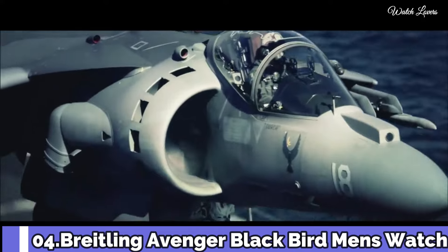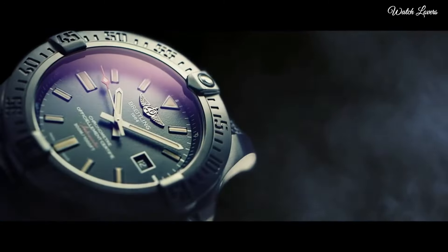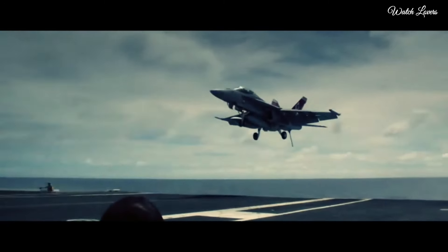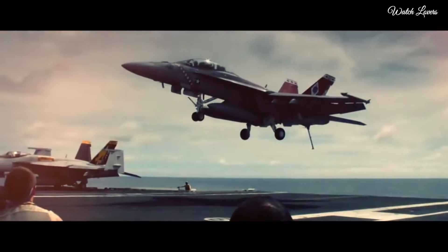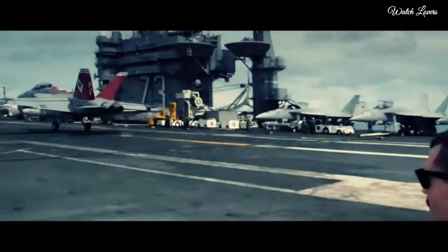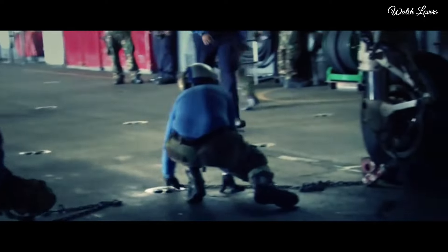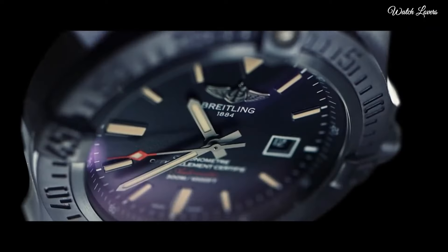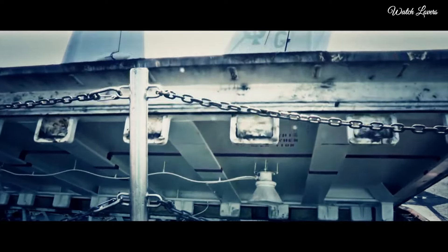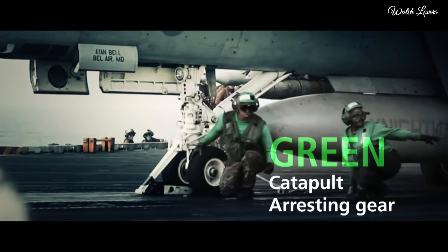Number 4: Breitling Avenger Blackbird Watch. Black titanium case with a military black canvas strap, unidirectional rotating black titanium bezel, black dial with luminous gunmetal hands and index hour markers. Dial type: analog, automatic movement, scratch-resistant sapphire crystal, case size 48mm, case thickness 14.2mm, band width 20.3mm, water-resistant at 300m.